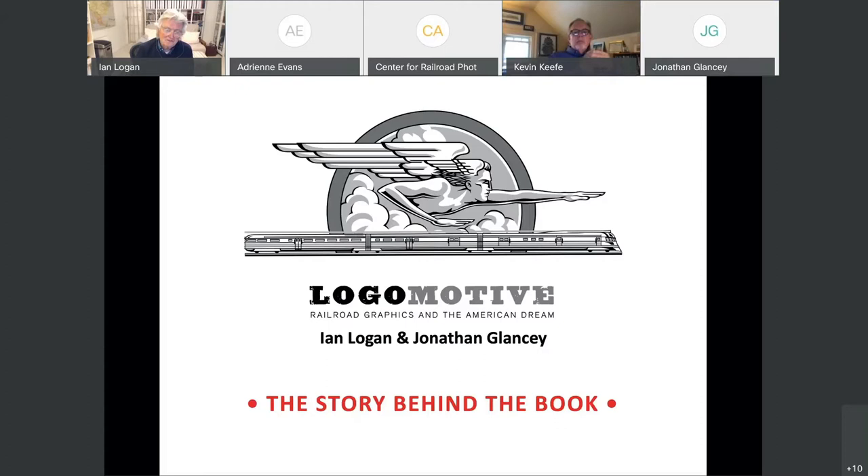I met Jonathan some years ago. He is a journalist and author who has written lots of books about trains and travel, and he was the perfect person to do the writing in the book. I'm not a writer — I just have the enthusiasm and the visual delight of travelling across America photographing them.